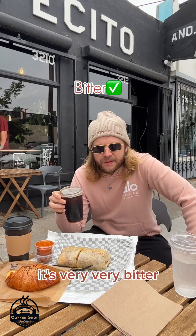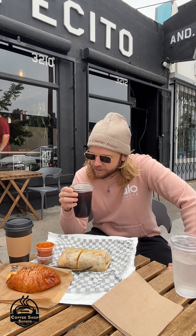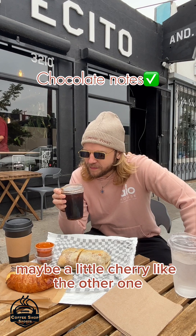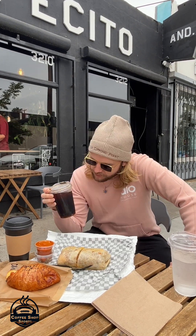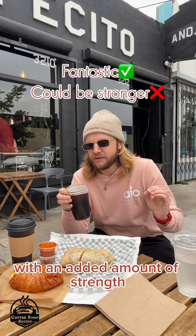It's very, very bitter. It's very, very smooth. Not super strong — a little on the lighter side. There are sweeter notes, maybe a little chocolate, maybe a little cherry like the other one. This is a fantastic cold brew, which maybe could only be improved with an added amount of strength.